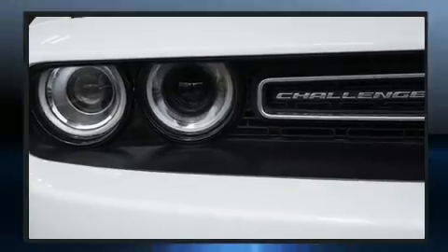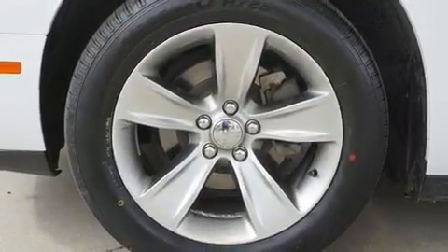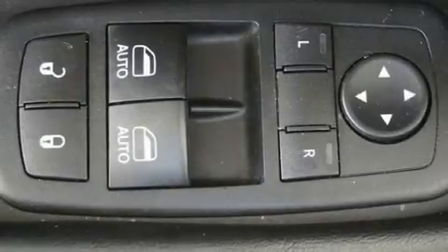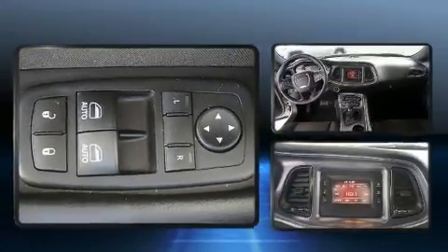Dodge also prioritized safety and security with features such as dual front impact airbags, head curtain airbags, traction control, anti-whiplash front head restraints, a security system, and four-wheel disc brakes with ABS.